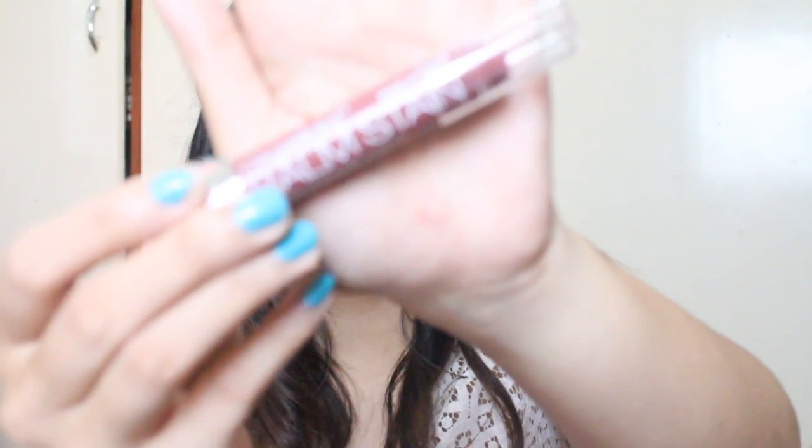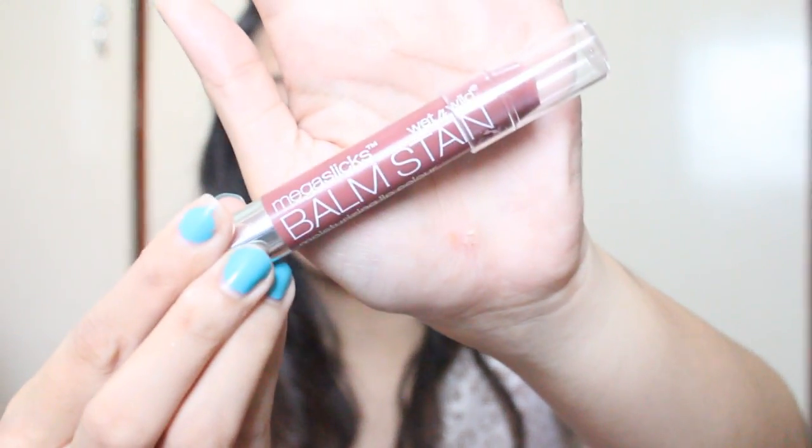For my lips I first moisturized with my Color Collection Lip Therapy, a lip balm with argan oil. On top of that I used my favorite lipstick right now, the Wet and Wild Mega Slicks Balm Stain in the shade Rico Mauve — a beautiful nudish pinkish color, perfect for everyday wear.